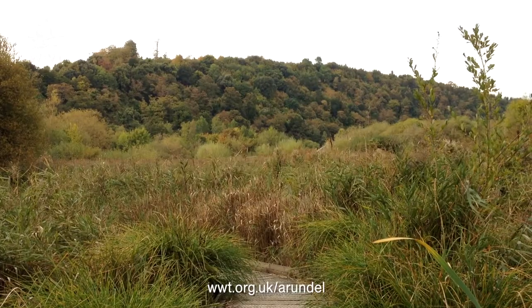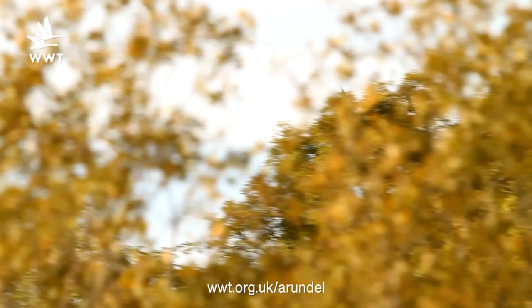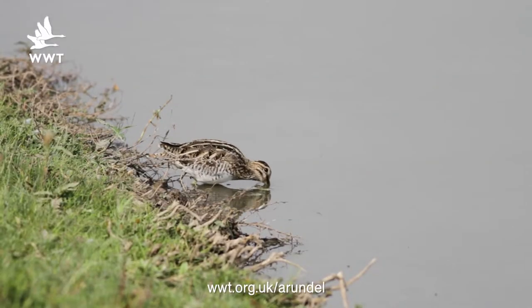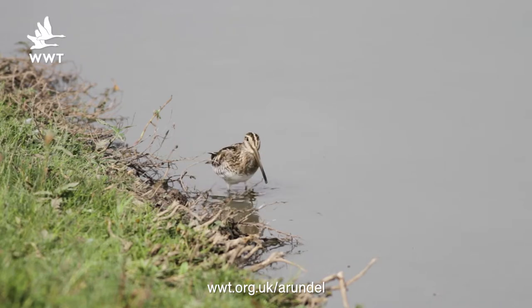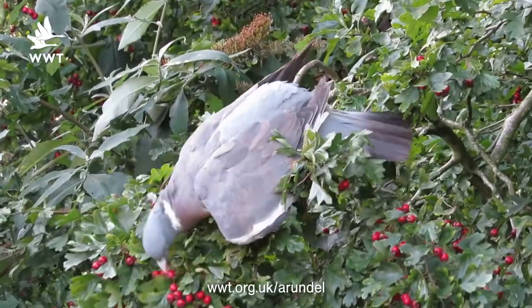As you can see, autumn is really starting to take hold here with the foliage changing and all of the trees starting to lose their leaves. Migrants are moving towards Africa and we're starting to get our winter residents in, like teal, water rail, and snipe. Sightings are becoming a lot more common. One of the things that really shows it's autumn is that you can see berries everywhere and all the fruits of the hedgerow, so to speak.